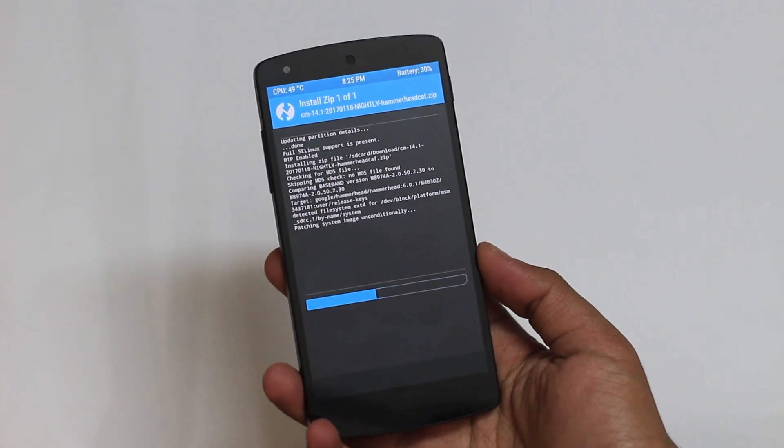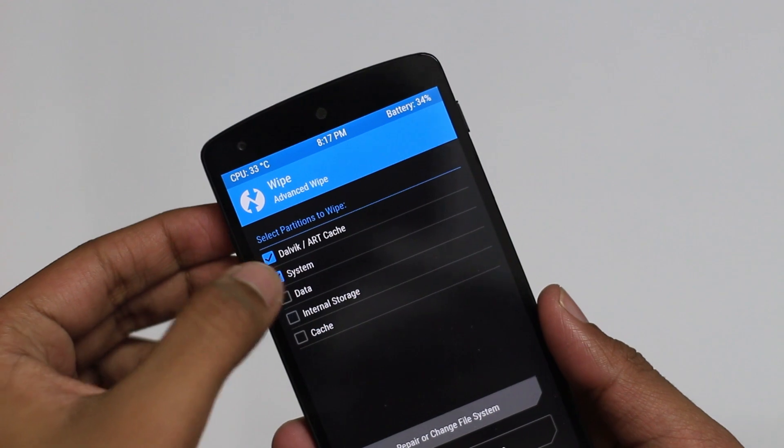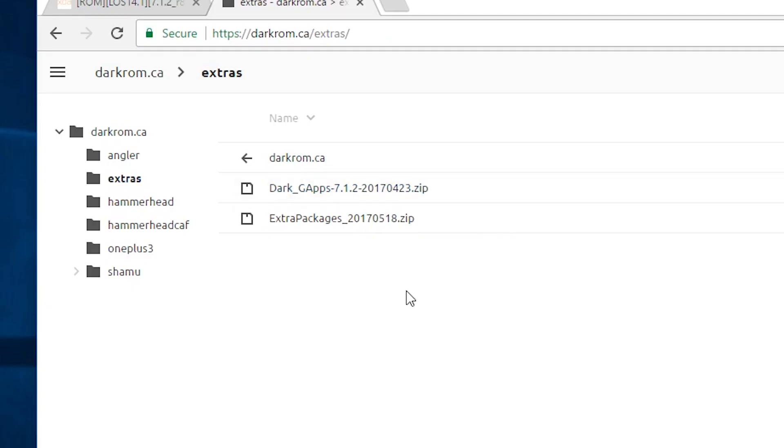I've heard a bunch of complaints about Dark ROM during installation — like the keyboard not popping up during the setup wizard. First, don't install the CALF version; it's been malfunctioning lately and isn't as good as it was before. Use the regular variant. Second, for G Apps, use the Dark G Apps built specifically by this ROM's developer — not the Open G Apps used for the other four ROMs. Once you get those things right, you'll definitely enjoy the Dark ROM experience.